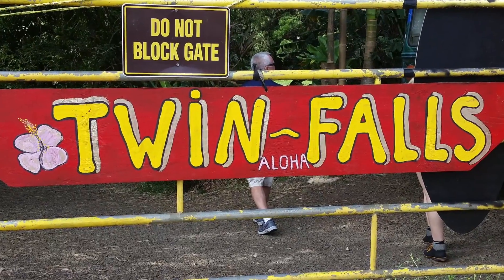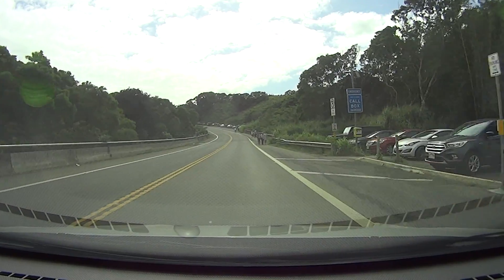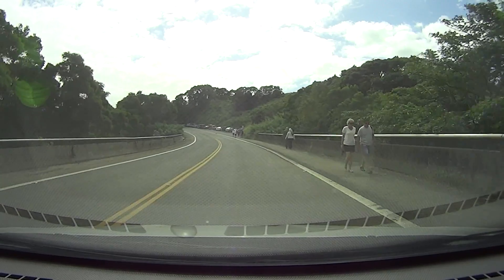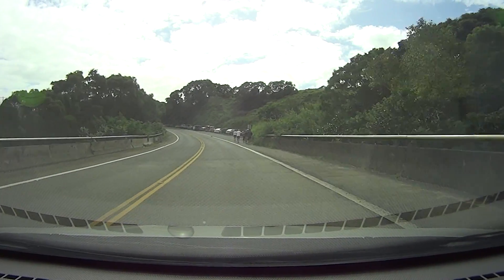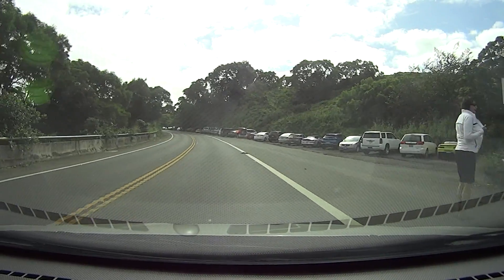Don't blink or you'll miss the sign for Twin Falls. We're coming up to the second parking spot beside the road. Also, don't forget to lock the doors when you leave the vehicle — it says there's a high theft area.